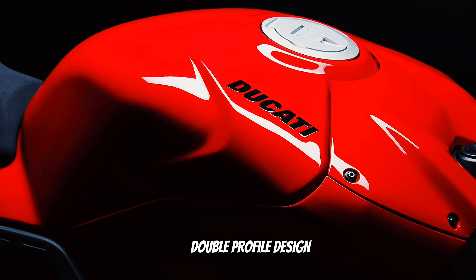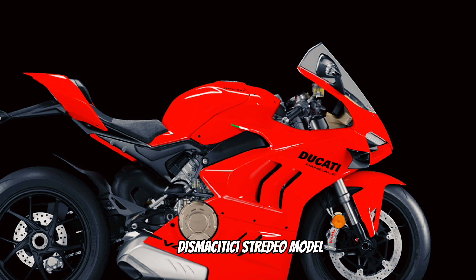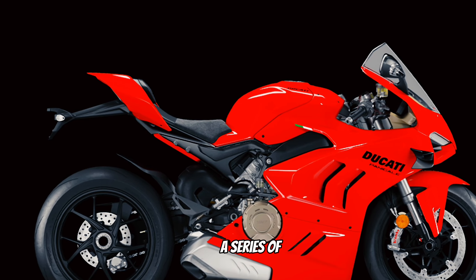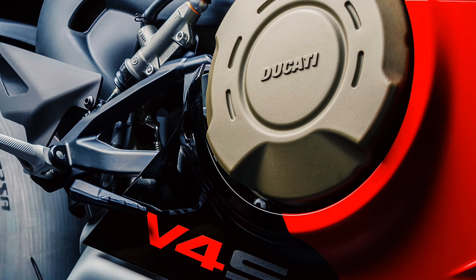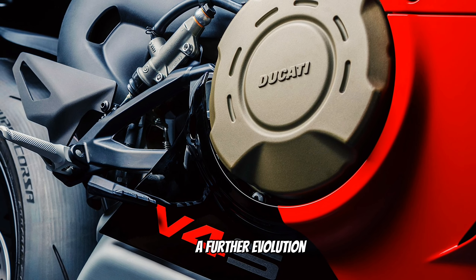This update guarantees the same vertical load — up to 37 kilograms at 300 kilometers per hour. The heart of the bike is the 1,103 cubic centimeter Desmosedici Stradale, a MotoGP-derived engine that has undergone a series of updates, completing a further evolution through dedicated technical elements that allow an increase in power together with instant throttle response.